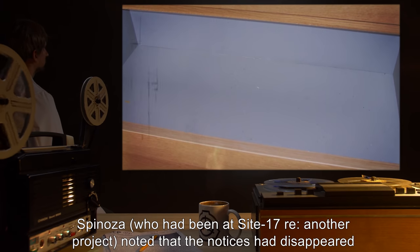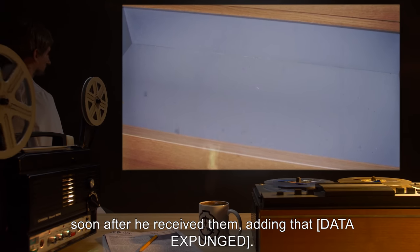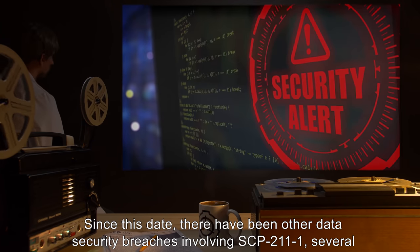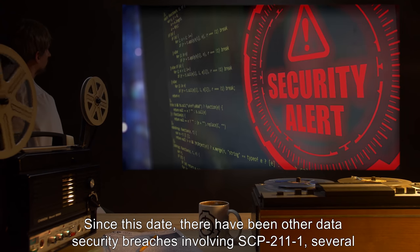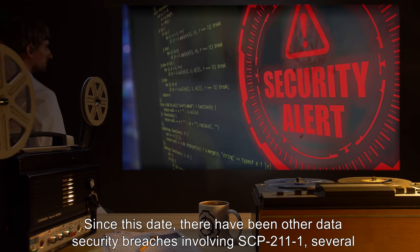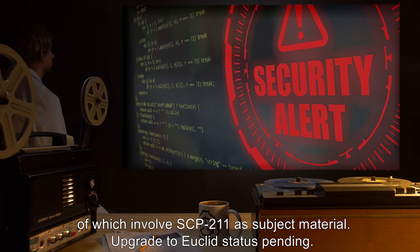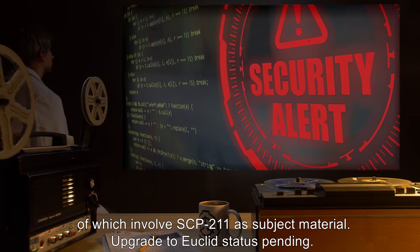Upon questioning, Spinoza — who had been at Site-17 regarding another project — noted that the notices had disappeared soon after he received them, adding that [DATA EXPUNGED]. Since this date, there have been other data security breaches involving SCP-211-1, several of which involve SCP-211 as subject material. Upgrade to Euclid status: pending.